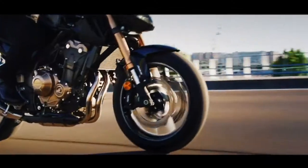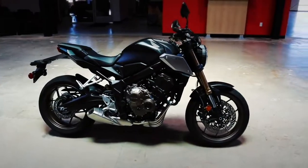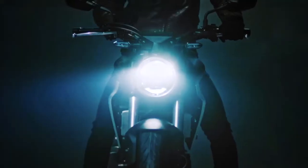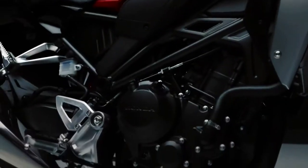Combined with the Dunlop Sportmax GPR300 tires, the motorcycle is a great choice for new riders, as well as experienced riders who know their needs and understand the benefits of a small displacement bike.